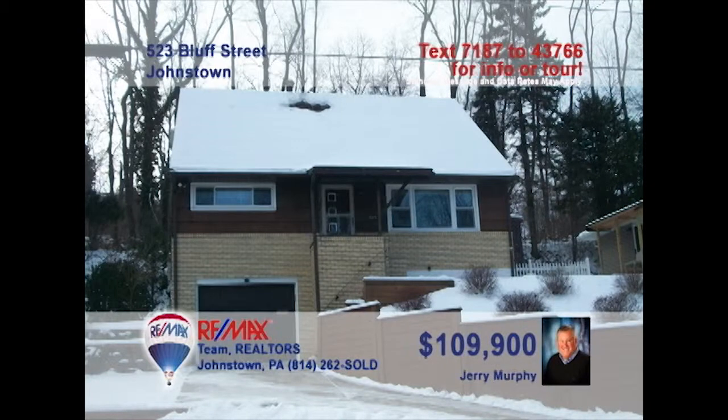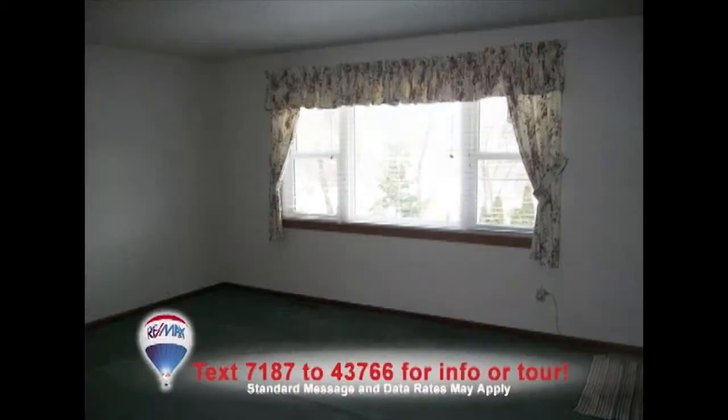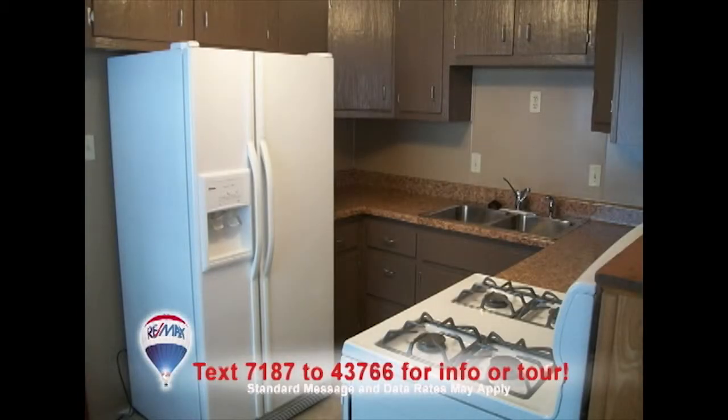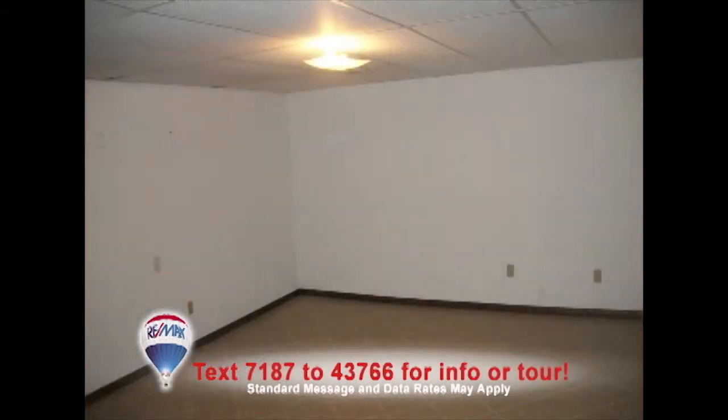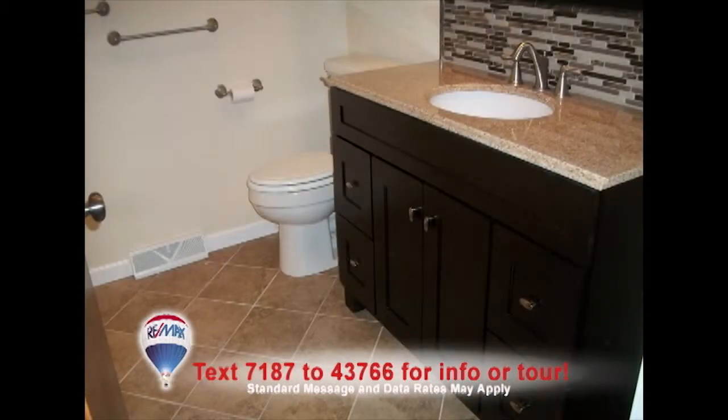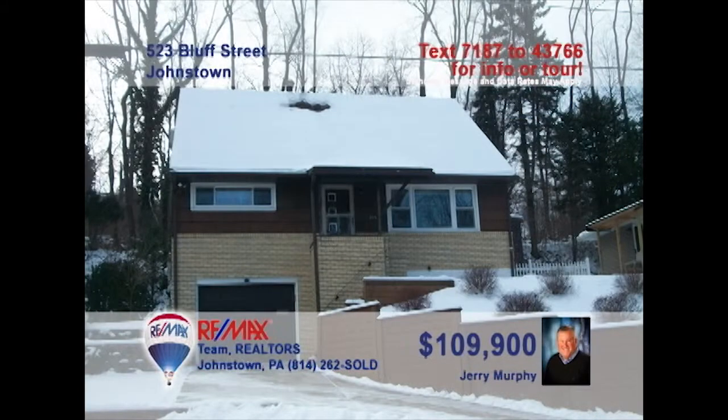Jerry Murphy invites you to see this lovely four-bedroom Southmont home with central air. The living room is flooded with natural light from the large windows. You'll find a kitchen updated with new counters and ceramic floors. Your furniture will look great on the dining room's hardwood floors. Entertain friends in the lower-level den that's waiting for your finishing touches. And you'll find two completely remodeled bathrooms. Take a tour with Jerry right away.